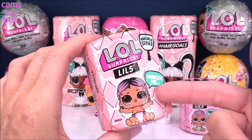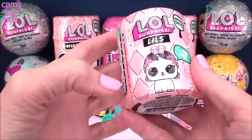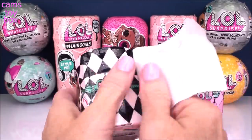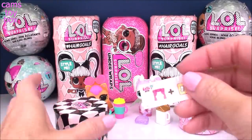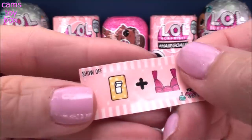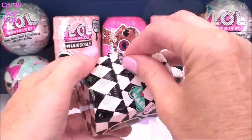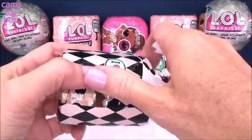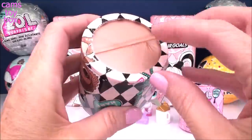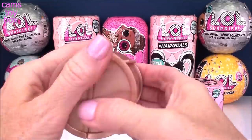You can get either a little sister or a pet, which is really really cool — I loved how they mixed it up in this series. Underneath the first layer is again our secret message. This time we have some curtains and a light switch, which adds up to 'show off.' The next layer reveals we got a gold hair curl, guys! You know what that means — we got either a rare or an ultra rare, which is so super exciting.